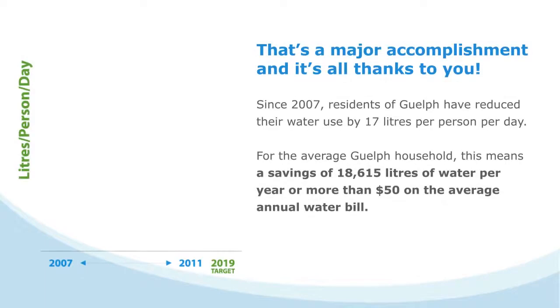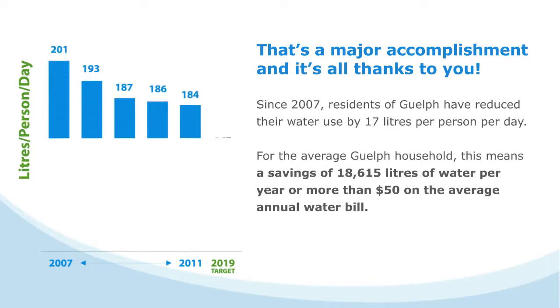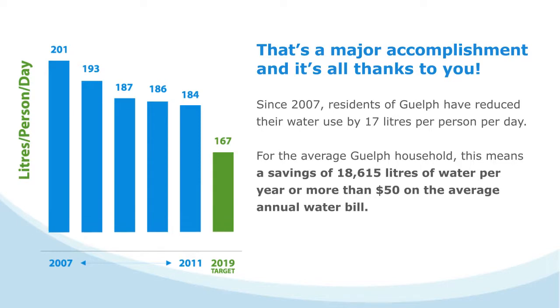That's a major accomplishment, and it's all thanks to you. Since 2007, residents of Guelph have reduced their water use by 17 liters per person per day. For the average household, this means a savings of more than 18,000 liters of water per year and more than $50 on their annual water bill.